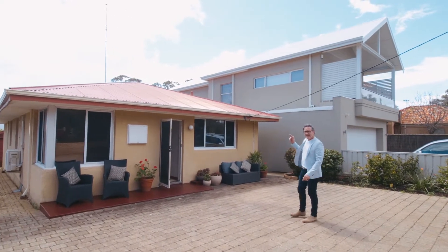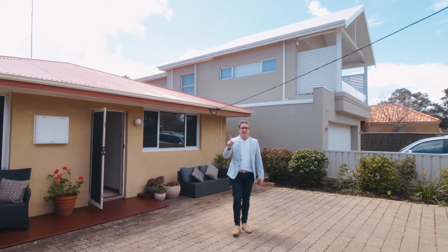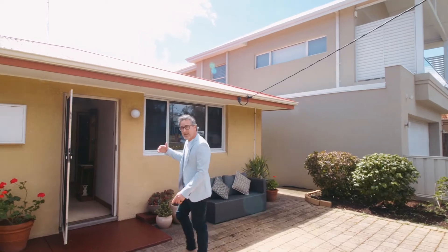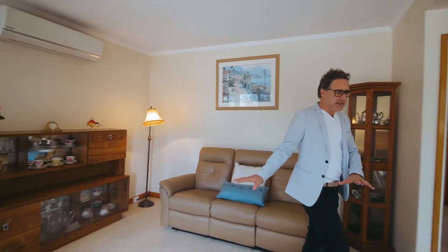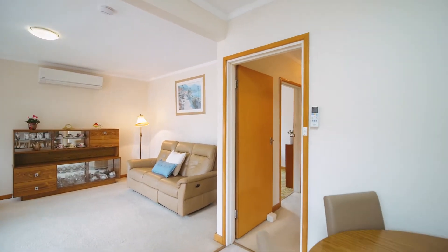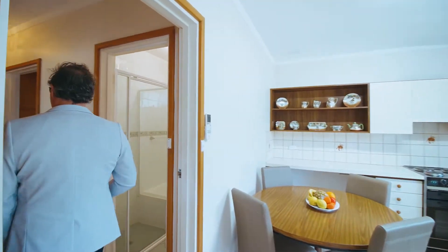The house was originally built in the 1960s and has been home to just one family for 42 years — in fact, three kids grew up here. So let's have a look inside. Here we have a large open-plan living, kitchen, and dining area. The lounge is a great place to sit and watch TV, we've got a dining space, and a large kitchen with lots of natural light.